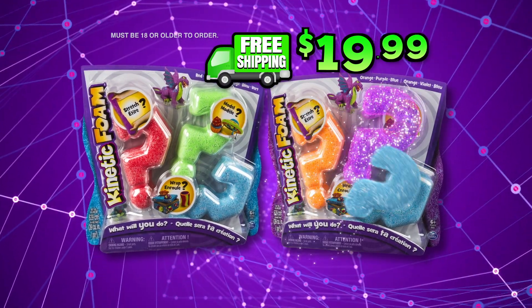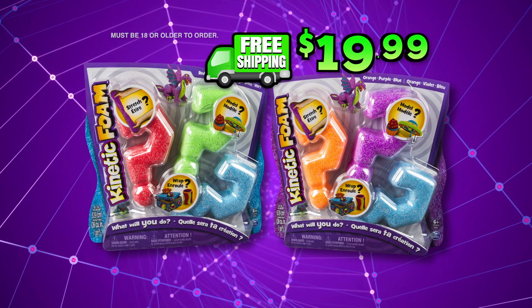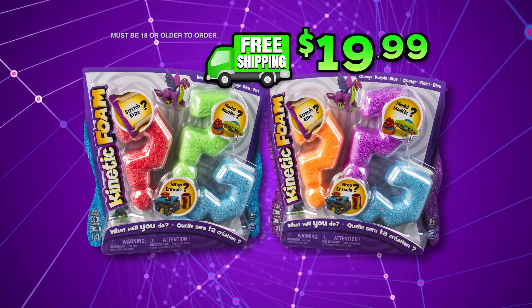Plus free shipping with your paid order! You can go online at buykineticfoam.com! Must be 18 or older to order!